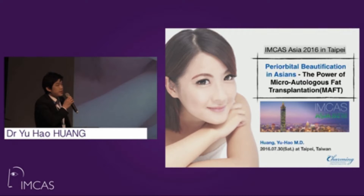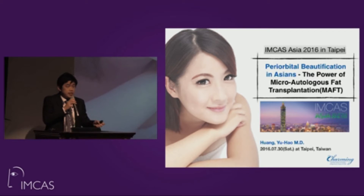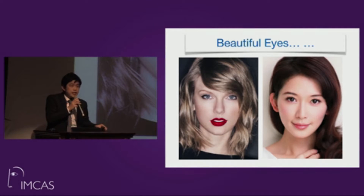Good morning, dear chair and colleagues. It is my honor to present my topic about periorbital beautification in Asia, focused on micro autologous fat transplantation, a kind of fat grafting technique. I am Dr. Huang from Kaohsiung, Taiwan.